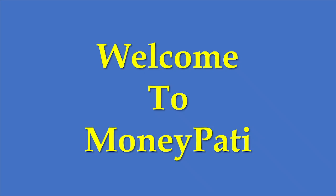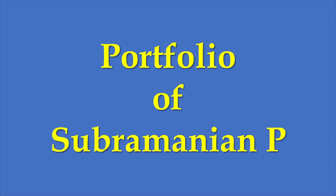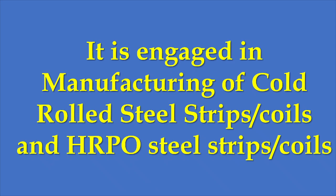Welcome to Moneypati. In this video I will discuss Metal Coatings, which belongs to the steel sector. The company is present in the portfolio of Subramanyam Pi, who is one of the top investors of India. The company is engaged in manufacturing of cold rolled steel strips or coils and HRPO steel strips or coils. These are the main products of the company.